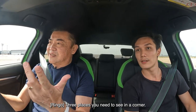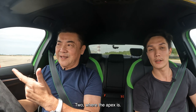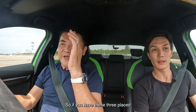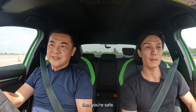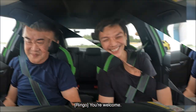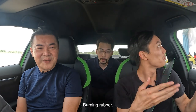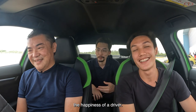Three places you need to see in a corner. First is the braking zone — where you need to brake. Two, where the apex is. Three, where the maximum part you can go is. If you have these three places in mind for every corner you approach, then you're safe. That was fun — I survived! I smell burning rubber. I smell the happiness of a driver.